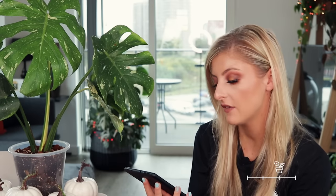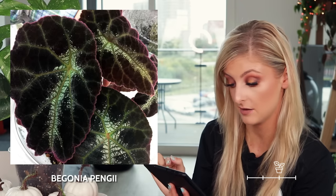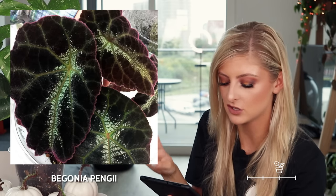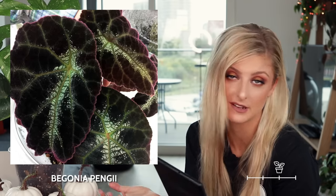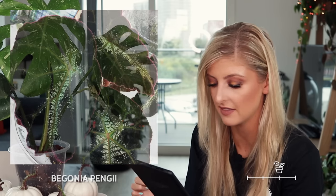Next on the list, we have the begonia pengii. I think this might be slightly catfishing as well — there is a photograph I found on Google and it looks super, super red, but then I look at another one and it just looks like a really dark green with a burgundy tinge. I don't know if it's got burgundy hairs all over it or what. I thought I liked it, I don't think I like it anymore. There are other things more striking to me personally. Let me know what you think in the comments, but it's not my favourite.